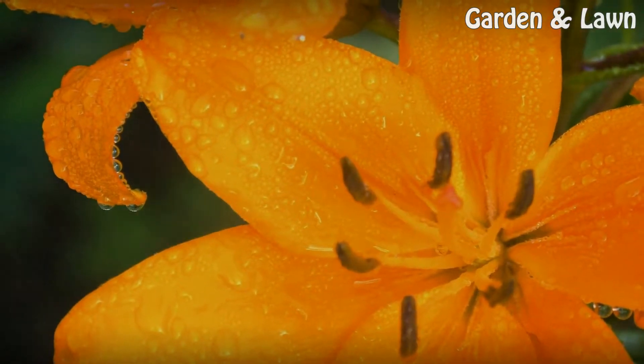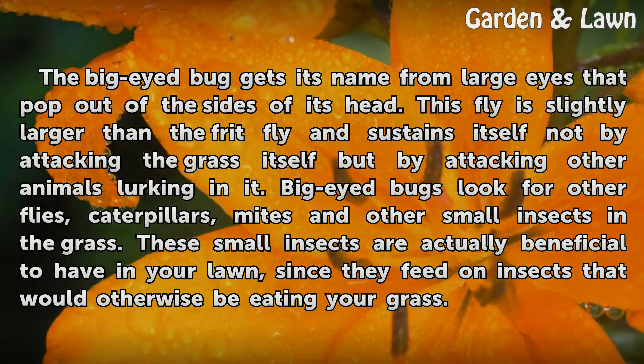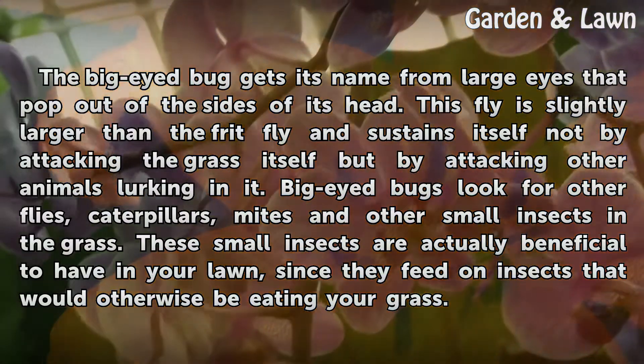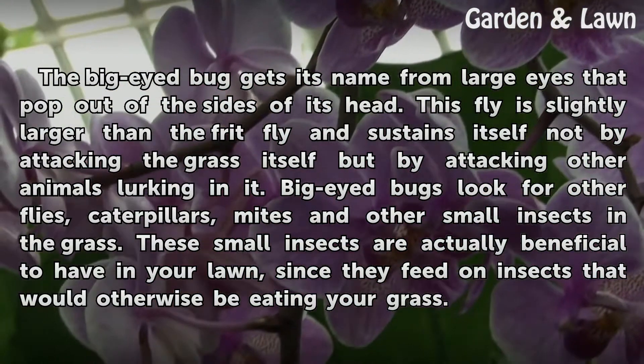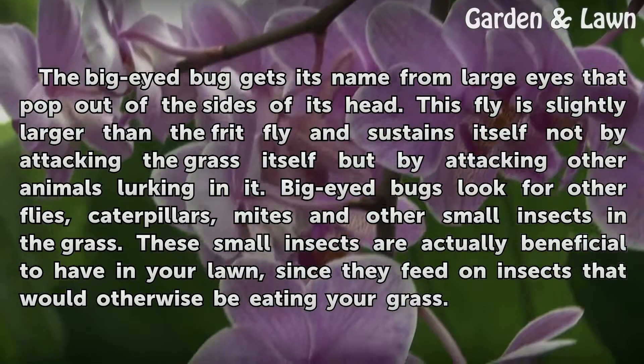The big-eyed bug gets its name from large eyes that pop out of the sides of its head. This fly is slightly larger than the frit fly and sustains itself not by attacking the grass itself but by attacking other animals lurking in it.